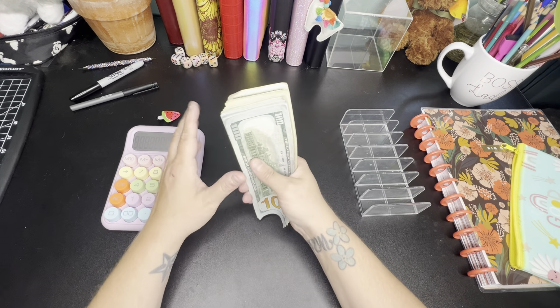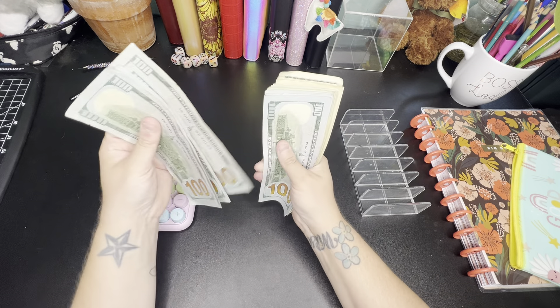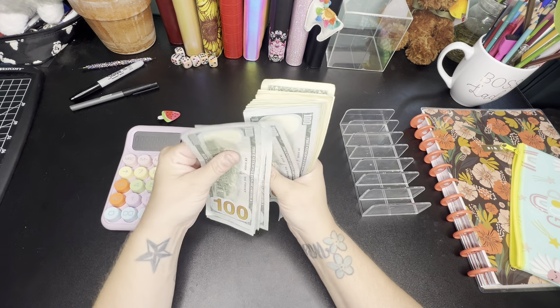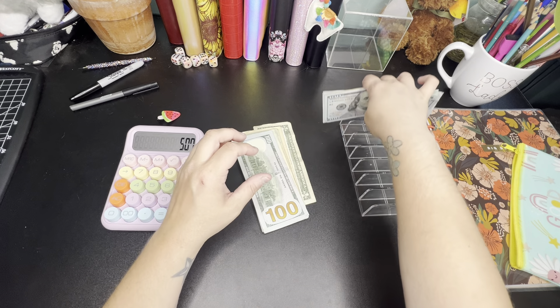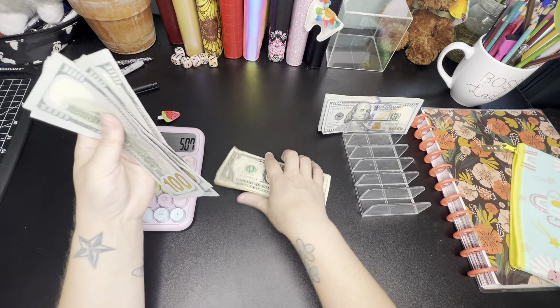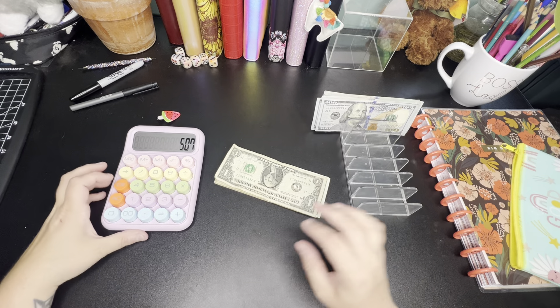I am going to now count this cash. We have $1,400 in hundreds here.